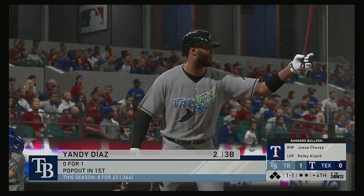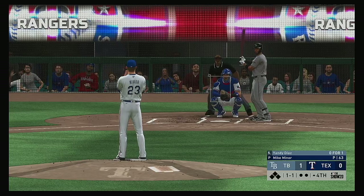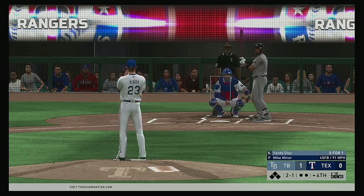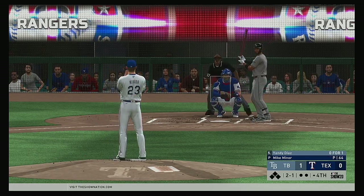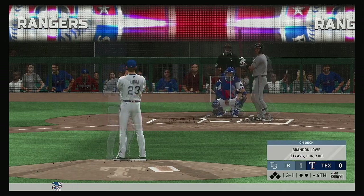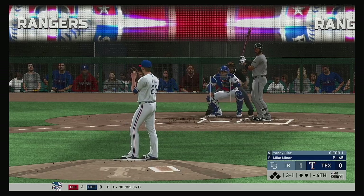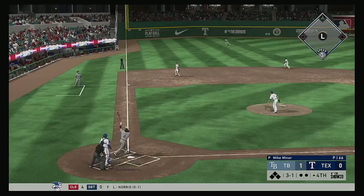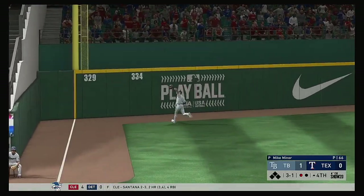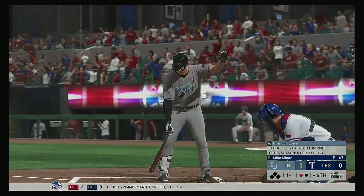All set for the start of the fourth. Up next for the Rays: Yandy Diaz — he flew out in his last at-bat. On the one-one. A pretty good take on the slider down — ball three. Time to wake up the offense right here — three-one count. All in on something over the heart of the plate — left fielder is on the move. He makes the catch, a great effort to get there, and records the first out of the inning.